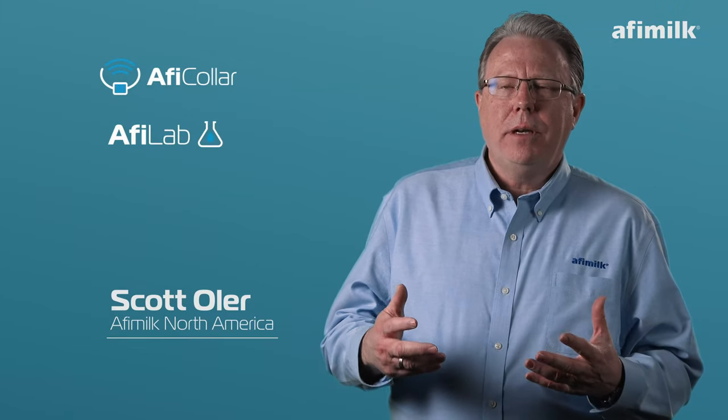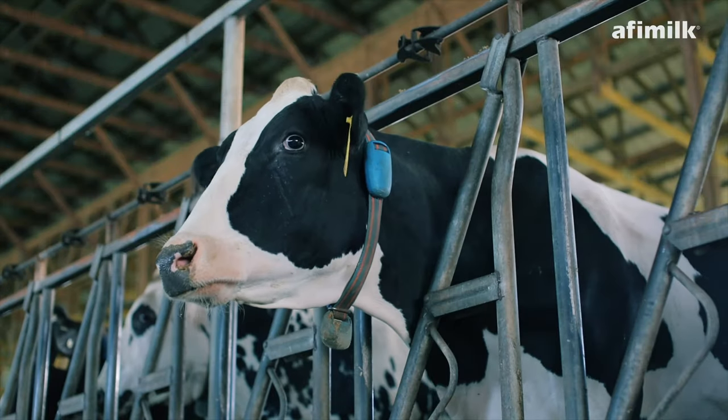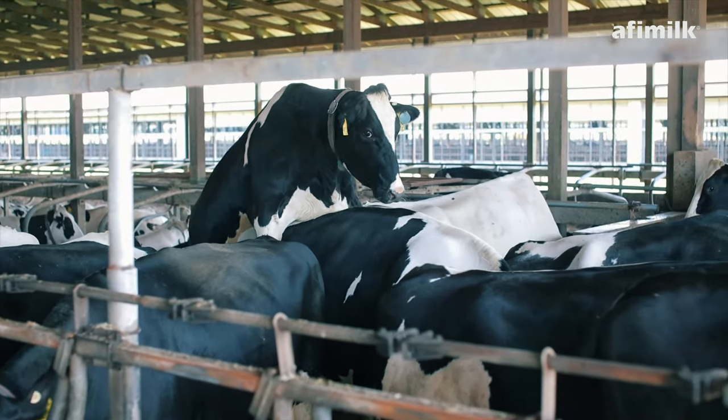With AFI Collar and AFI Lab, it really becomes a one-two punch combination. With the AFI Collar, you get eating, rumination, health, reproduction, and activity.